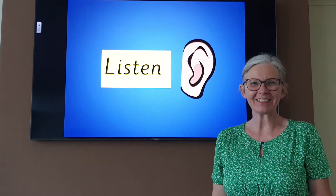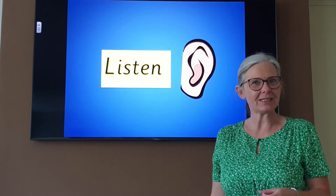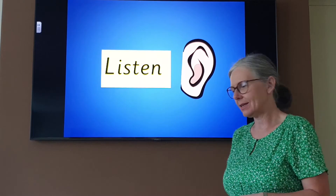Hello children, welcome to another phonics lesson. Do you have everything ready? Your pencil and paper ready for later? Then let's begin.